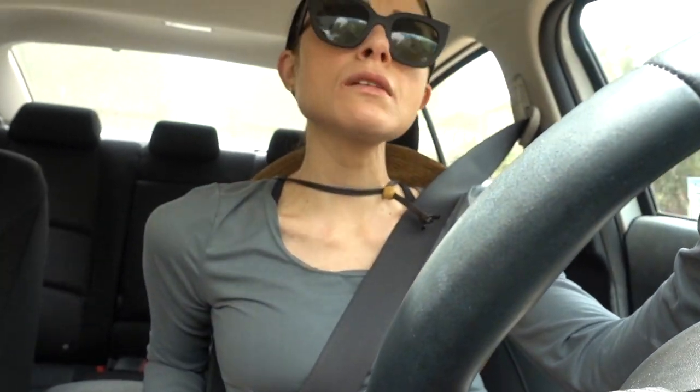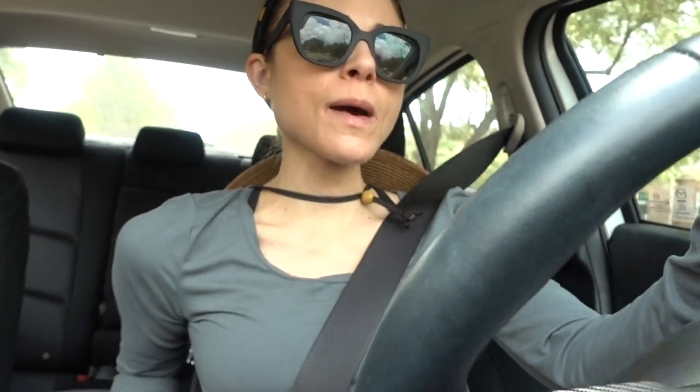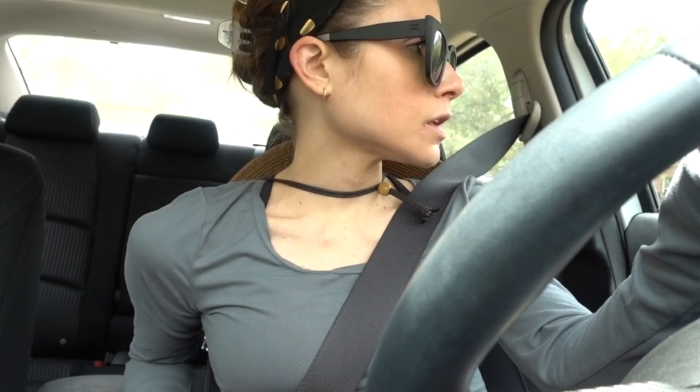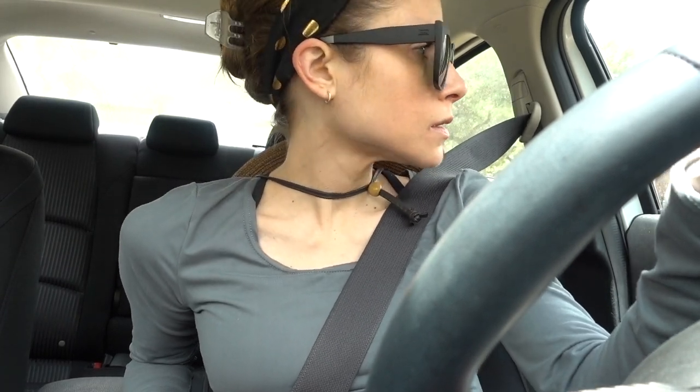Hey guys, I am on my way out to run errands. It is a steamy, steamy day. I just drove by a house that had a pool in the backyard, and it got me thinking — those of you who live in Houston, why don't people here put screens around their pools like they do in Florida? I've always wondered that, to keep the bugs out and stuff. Is that like some odd city ordinance or something that you can't do that?